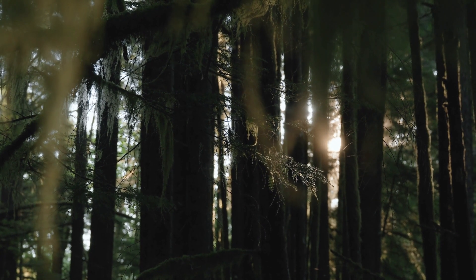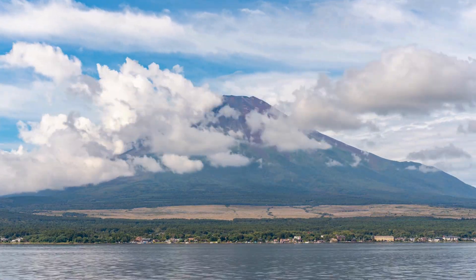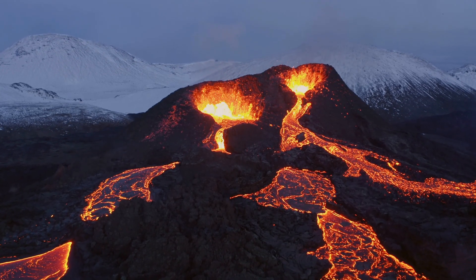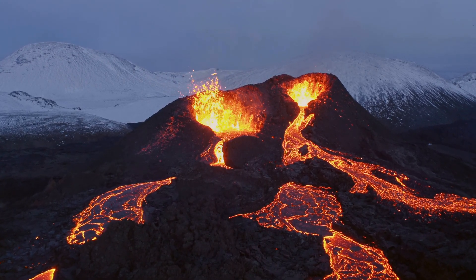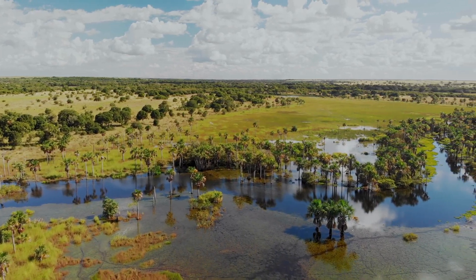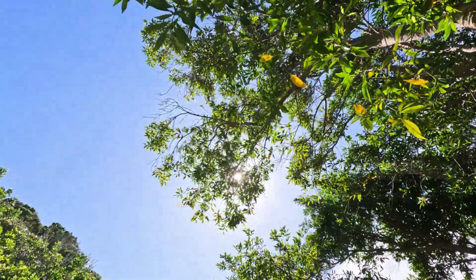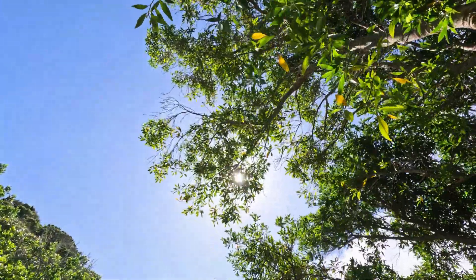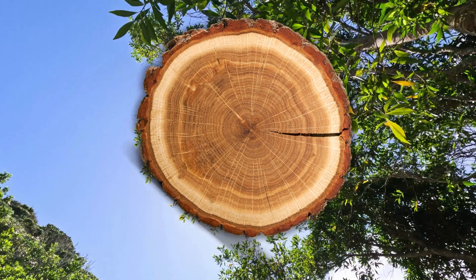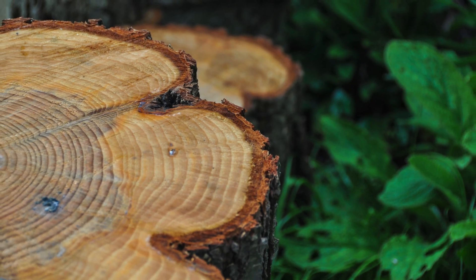The rings also capture information about volcanoes, floods, and even solar activity. Volcanic eruptions can leave traces in the form of unusually narrow rings, due to ash clouds blocking out sunlight and reducing the tree's growth. Floods may create distinct rings as waterlogged soil impacts the tree's health, and periods of intense solar radiation can cause shifts in climate that show up as changes in growth patterns. In a way, the tree has been quietly recording everything happening around it, capturing a detailed history of its surroundings year by year.